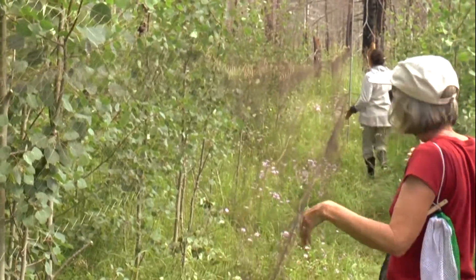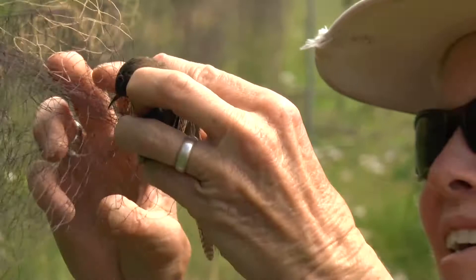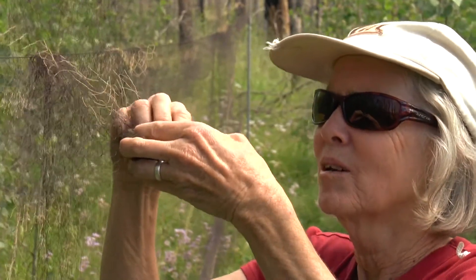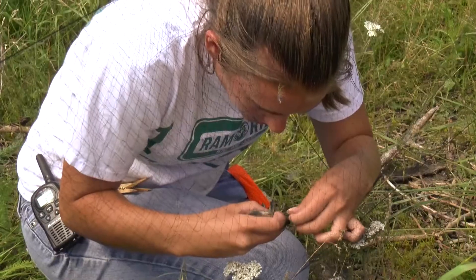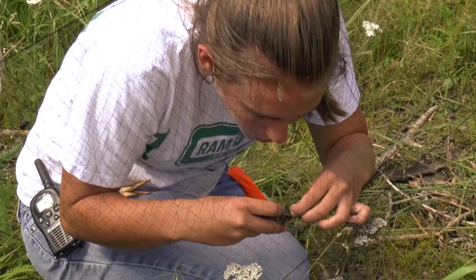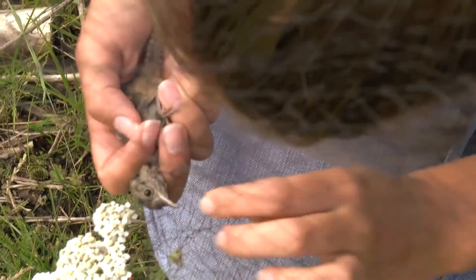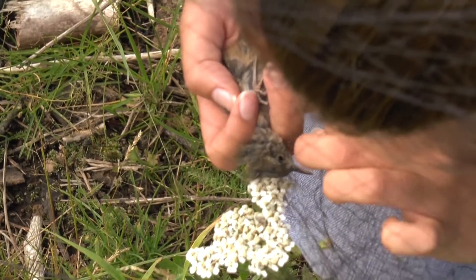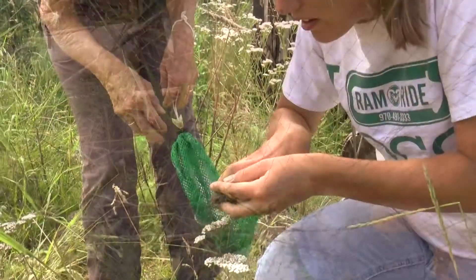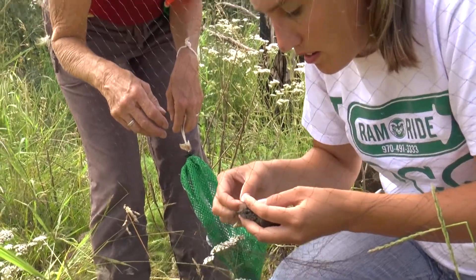These are nets that have very thin threads. They become invisible when in the right setting. We call the removal process extraction — we just try to be really gentle with the bird. When we get it out, we try to put it in a bander's grip so it's not going to wiggle around and try to fly out. They can injure themselves, so we put them in the bander's grip.